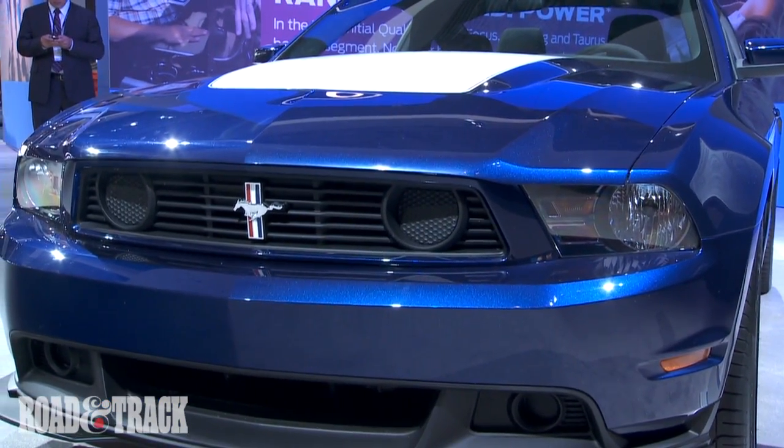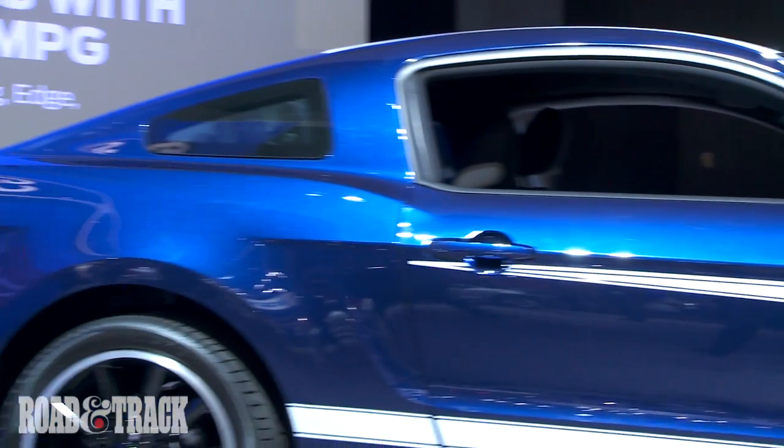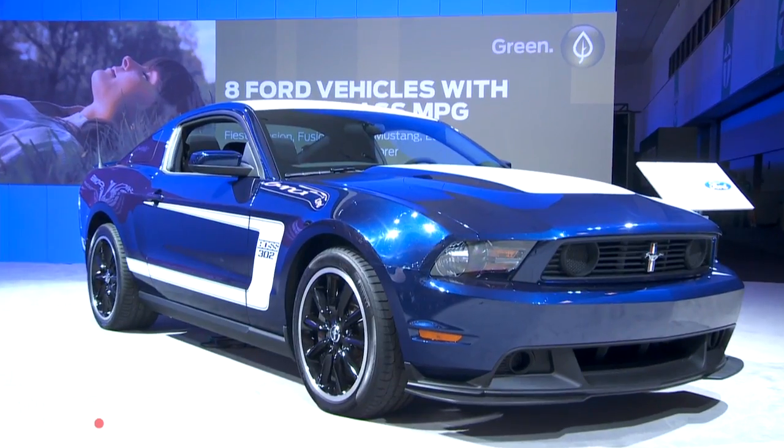Unlike the Ford Mustang Boss 302R, which is a dedicated racer, the new Boss 302 is completely street legal. Naturally, some of the parts developed for the race car carry over.